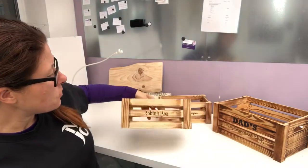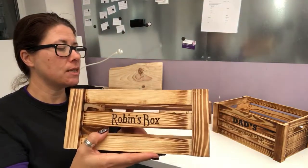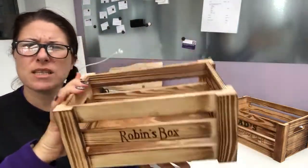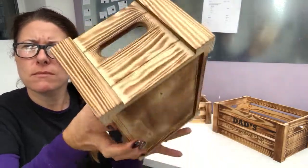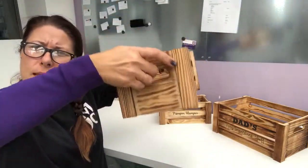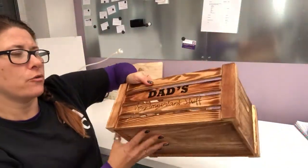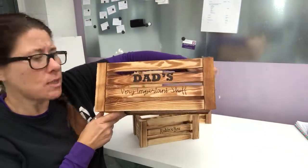They come in two different sizes — that one which is 27 by 16 centimetres, it's quite sturdy, it's got a burnt finish and these little carry holes. The bigger size is 34 by 23 centimetres, and this one's made out to a dad.